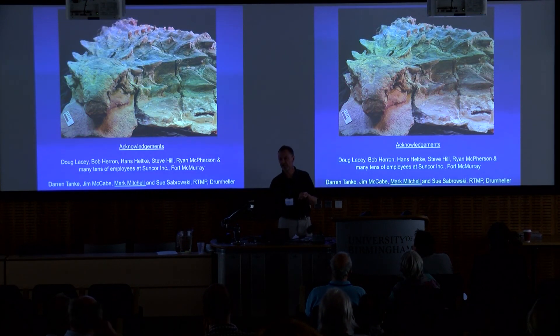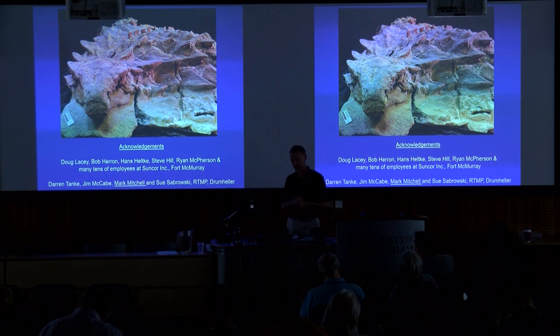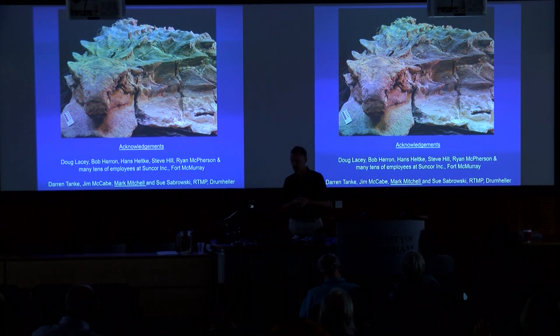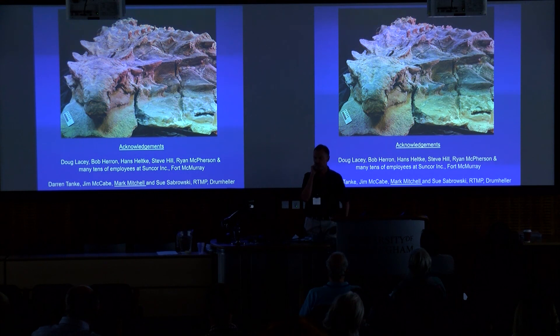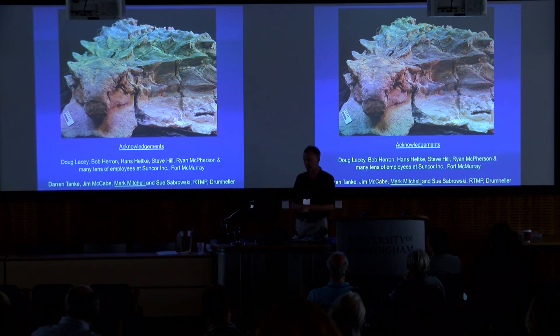I want to acknowledge the people involved. The Suncor company — just before this was found, they had really bad press because a whole bunch of waterfowl perished in their settling ponds at the mine. They couldn't have asked for a better PR rescue, and obviously the find was taken seriously high up in the company. They spared no expense to get this thing out. The geology people on the ground went out of their way to help us. The amount of help we got was truly amazing — physically and mentally draining, but we got this amazing specimen. I'm sure there'll be loads more to hear about this in the future, and I'll be happy to take any questions.